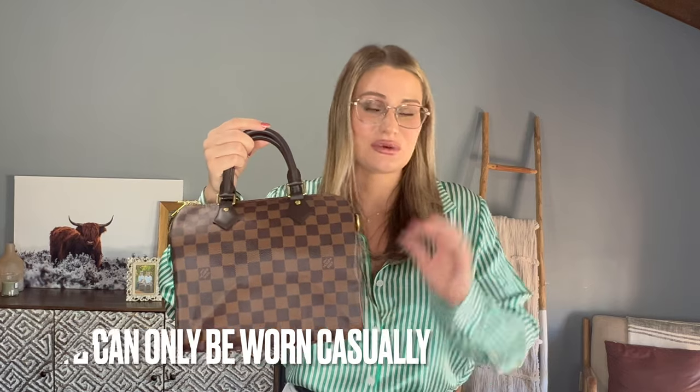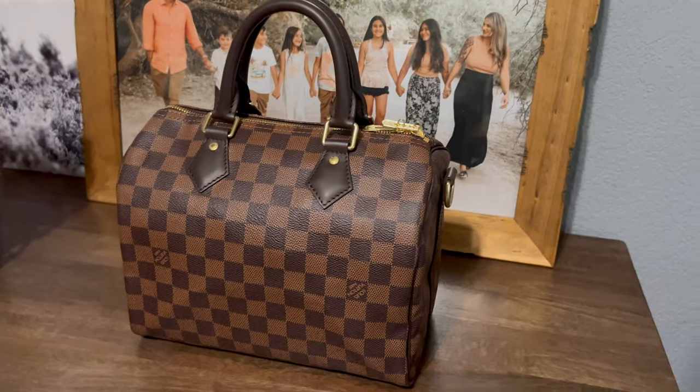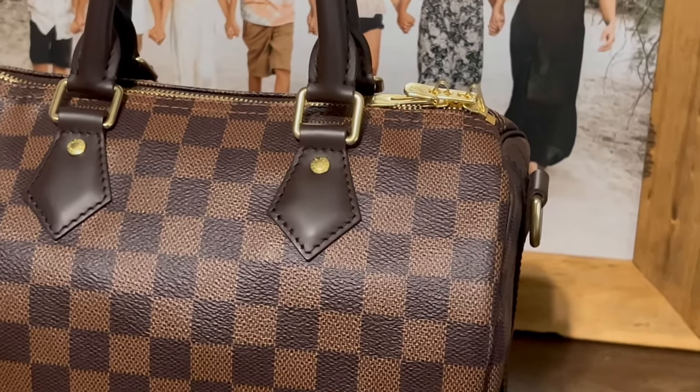The only other con for the Speedy B25 is that it is very casual. I would never wear this for a date night, dressed up, or to a wedding — it's only a casual weekend or work bag for me, which makes it a little less versatile. Now, I forgot to mention the Vavin PM bag actually only had five pros and the Speedy B25 had six pros, so in that category the Speedy B25 wins.